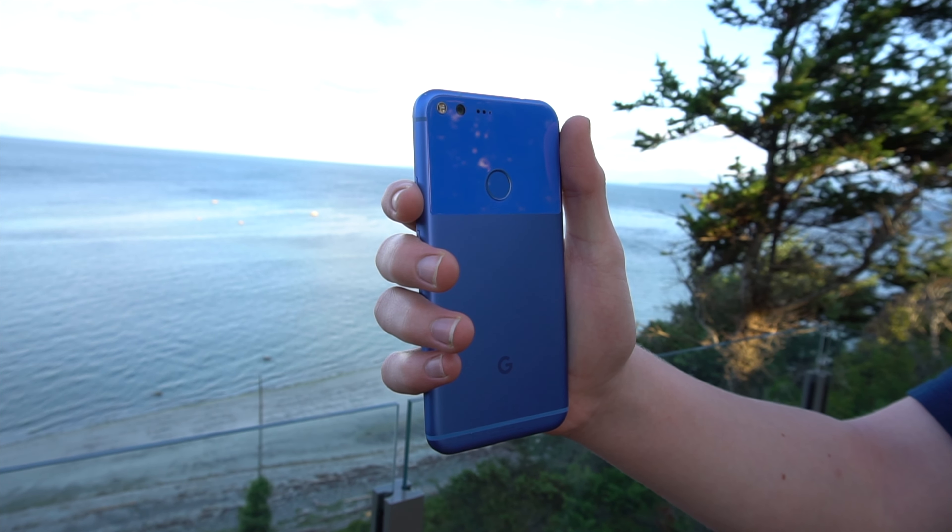The first Google Pixel didn't really have the most unique design in the world, but it sure did have a unique color. This one is called Really Blue, and back in 2016 there weren't a whole lot of phones that deviated from the typical white, black, and gold colors. It looks so good, and I really wish Google would have continued doing this color, because it really stands out.